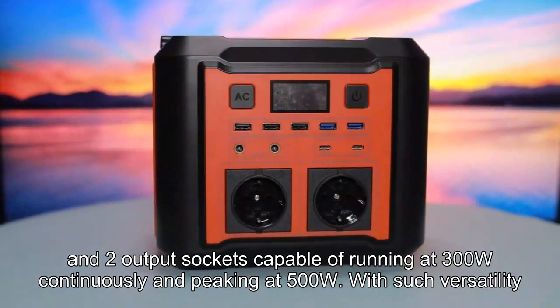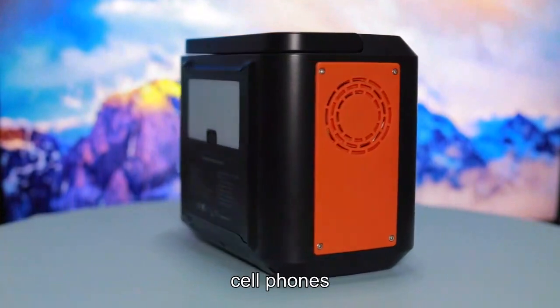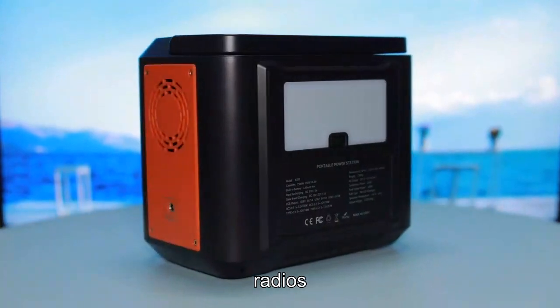With such versatility, it can power a variety of devices including laptops, car refrigerators, CPAP machines, cell phones, iPads, tablets, cameras, radios, and night lights.